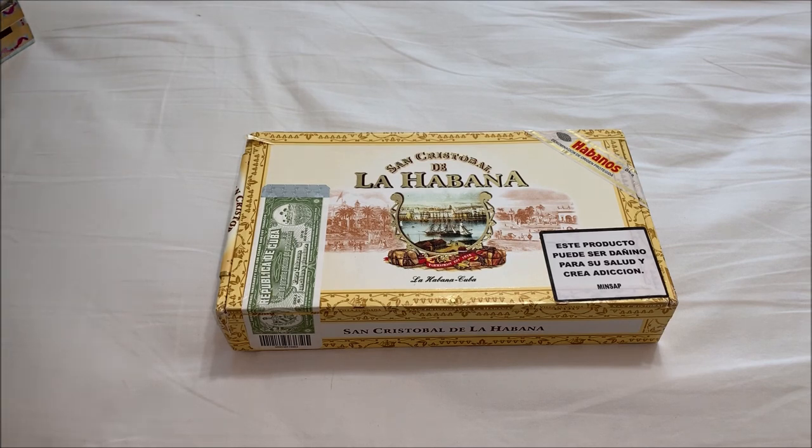When it was the hub of Spain's American Empire, these are El Moro, La Fuerza, La Punta, and El Principe. Then three more sizes were added in 2004.